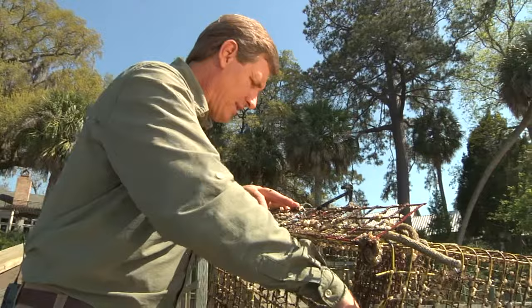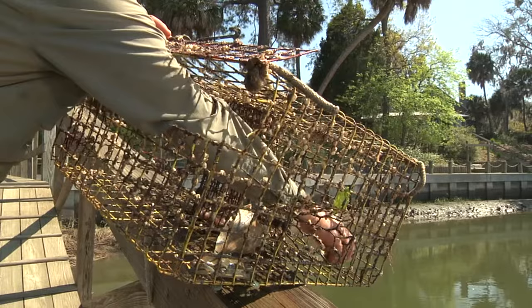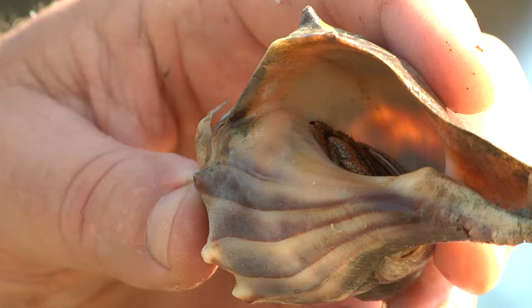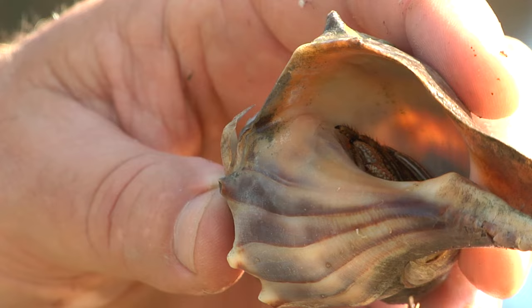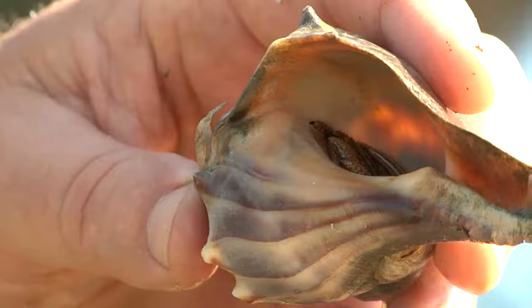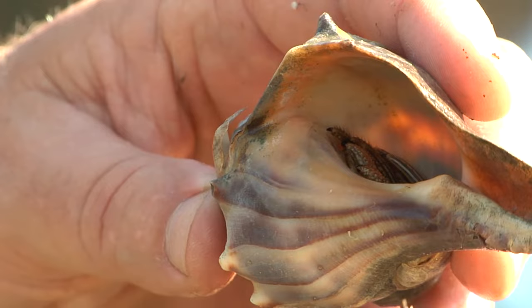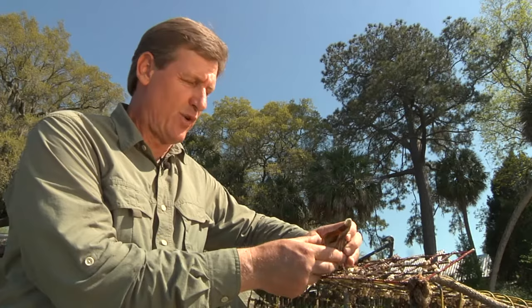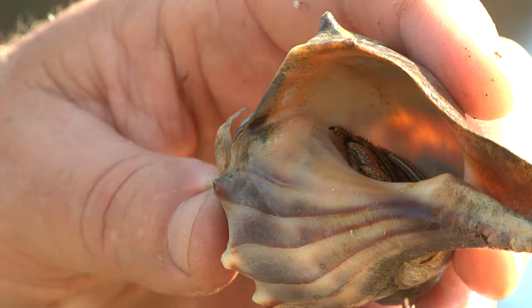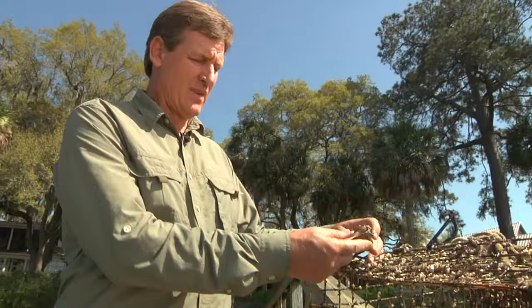I'm going to reach in and pull this out — this appears to be another whelk shell, but if we look deep inside, there's not a live whelk here. It is occupied by a hermit crab — looks like a striped hermit crab. He's pulled his body all the way into this shell for protection. He can come out and walk and carry the shell with him, and when he gets too big he can change and get a new shell — sort of upgrade his housing situation. These things eat dead fish off the bottom, and we catch them in crab traps the same way we do other crabs because they go in for the bait.